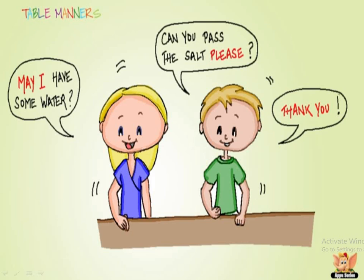You should use words like 'may I,' 'please,' and 'thank you' at the table. For example: 'May I have some water?' or 'May I have some salt?' If you are not able to reach something, ask the person sitting closest to it. You can also say 'Can you pass the salt, please?' and once it is passed, say 'thank you.'